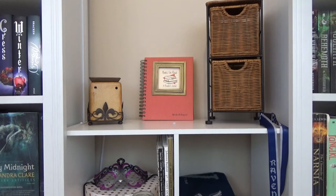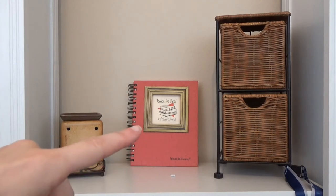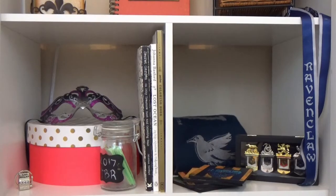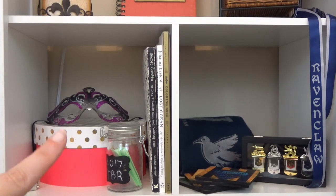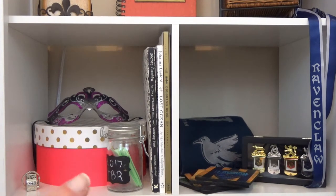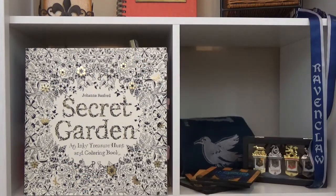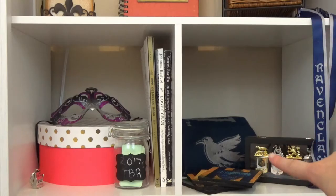Moving on to the little shelf in the middle — this one is from Target. On the first shelf I keep a Scentsy candle, my books-I've-read reader journal, and a wicker basket with office supplies. On the next shelf I have a polka dot bucket in white, gold, and pink, my 2017 TBR jar, a masquerade mask, and some coloring books: The Secret Garden and Lost Ocean by Johanna Basford, and my Harry Potter coloring book.